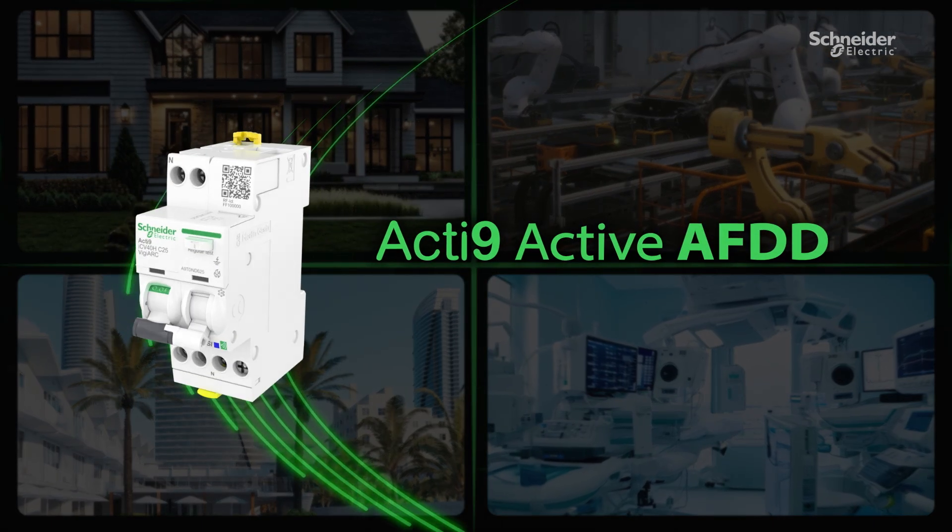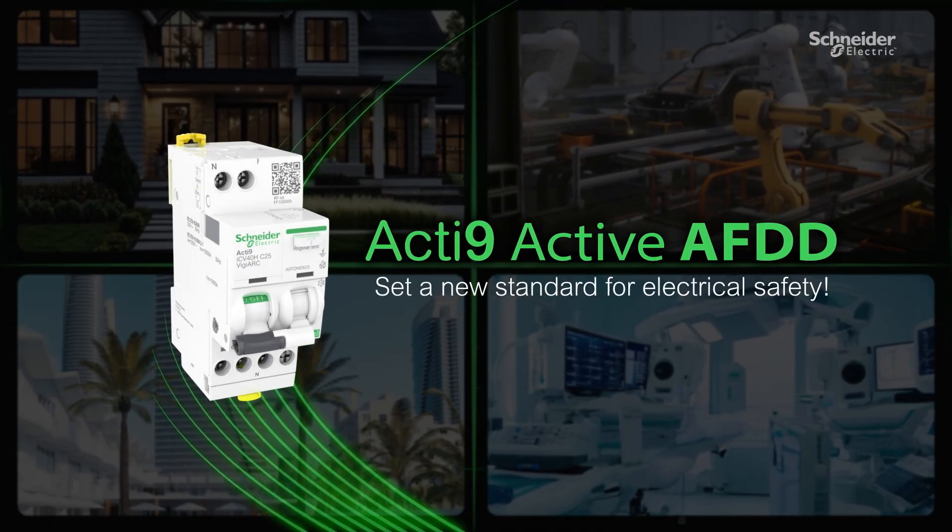Schneider Electric's Acti9 Active AFDD — setting a new standard for electrical safety.